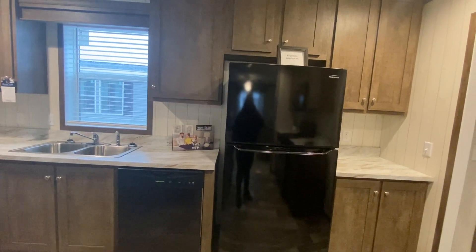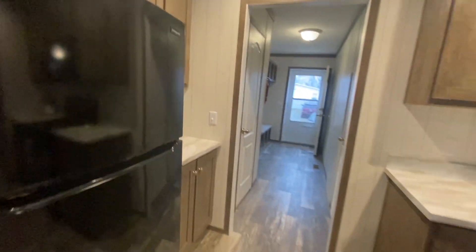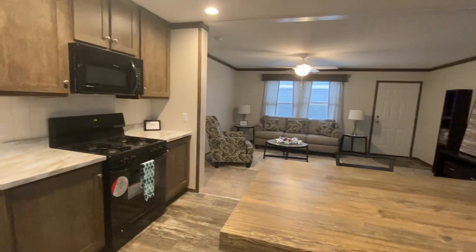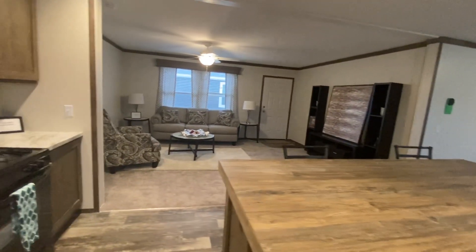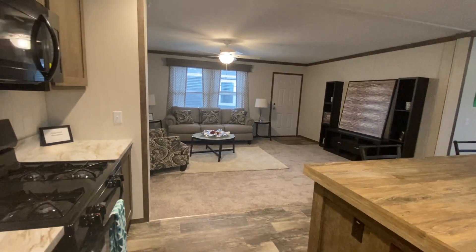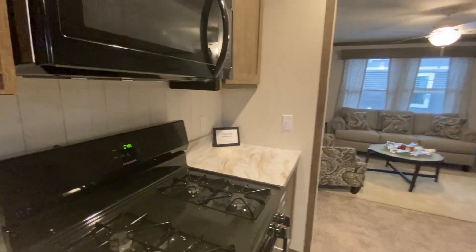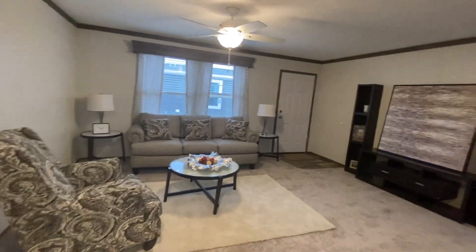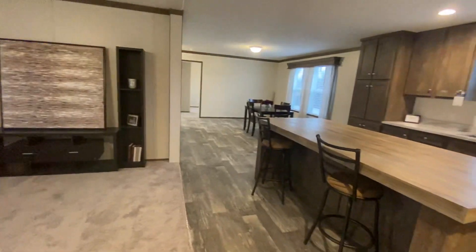Hello everybody, this is January here at Wildflower Crossing and I am in a four bedroom, two bathroom Clayton model. I just wanted to show you guys how fabulous this one looks. This home is stocked with black Frigidaire appliances in the kitchen, and it has an amazing island.